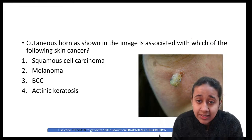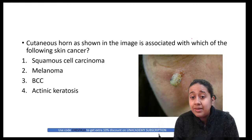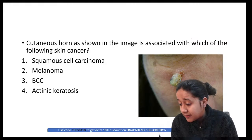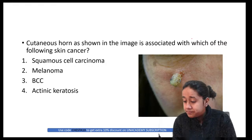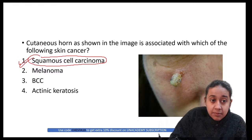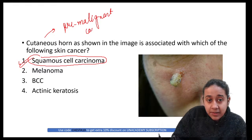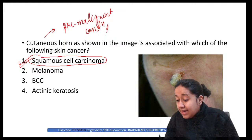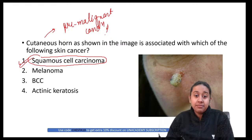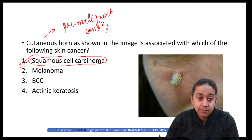Cutaneous horn as shown in the image is associated with which cancer? Options: squamous cell carcinoma, melanoma, BCC, or actinic keratosis. The correct answer is squamous cell carcinoma. Cutaneous horn is a pre-malignant condition that can lead to development of squamous cell carcinoma.